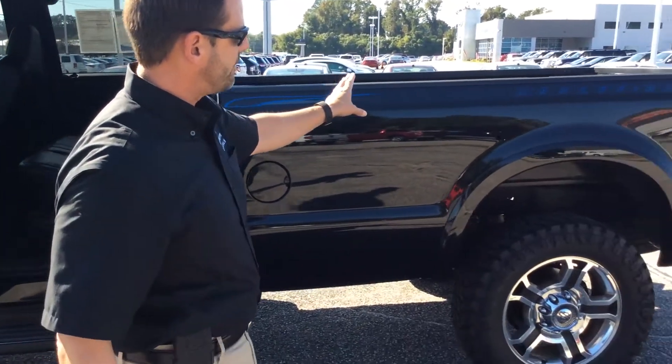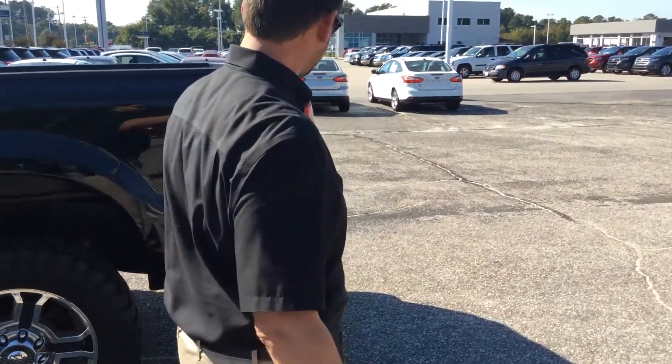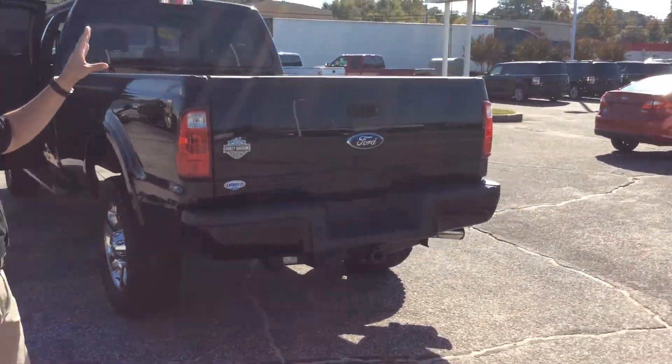As you continue on, you see the Harley Davidson graphics. Coming around to the back, you actually have a backup camera, which you will definitely need on this truck.